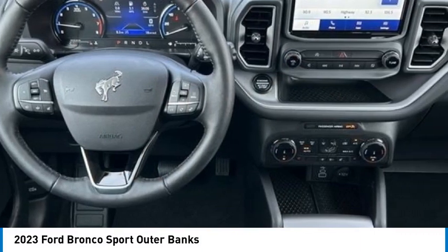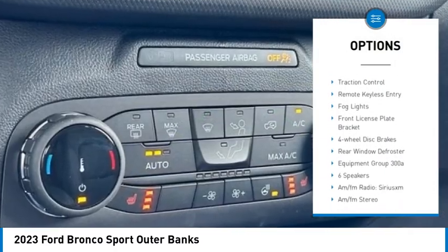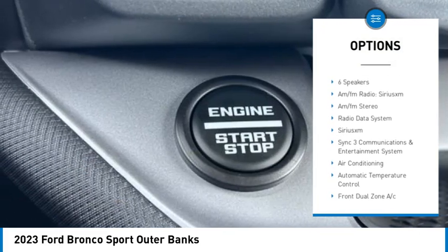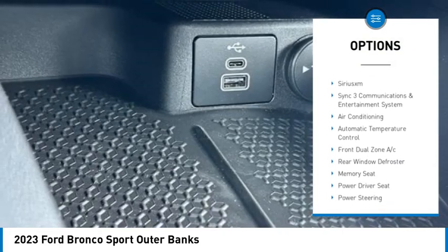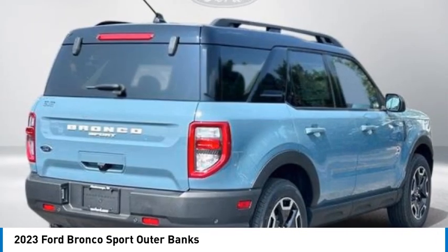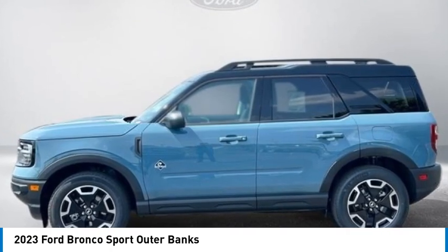Here are some of this vehicle's great options: rain sensing wipers, electronic stability control, alloy wheels, brake assist, traction control, remote keyless entry, fog lights, front license plate bracket, four-wheel disc brakes, and rear window defroster. Drive away with a great deal on this vehicle — call or stop in today.